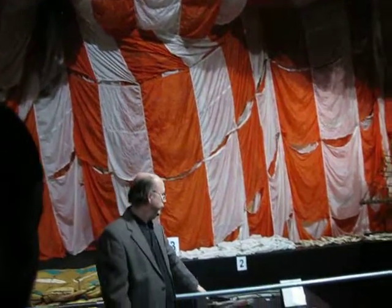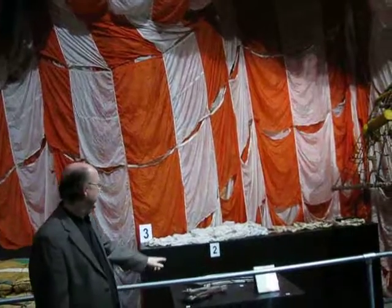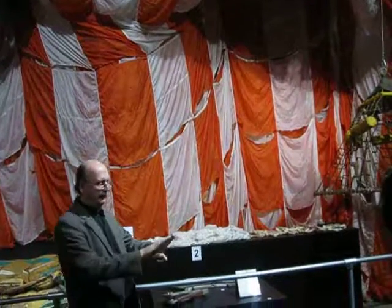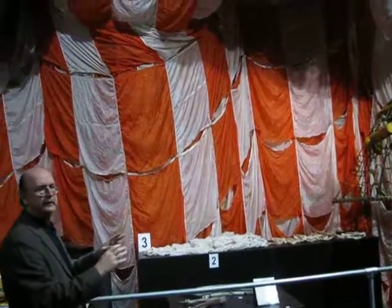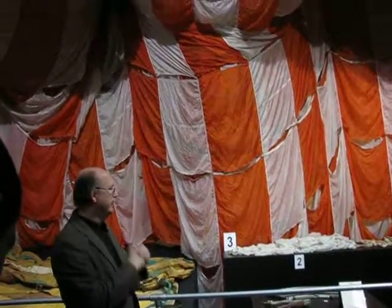There's a mechanism here — a little latch, a hook — that they would use to pull the capsule out. This cover over here covered a flotation device to keep the capsule from flipping over.